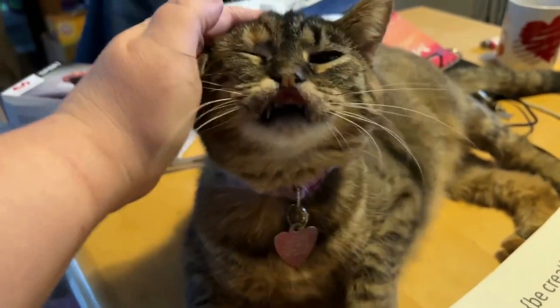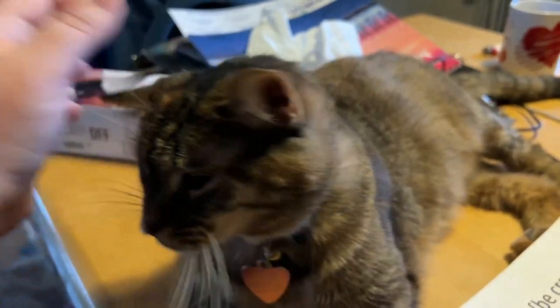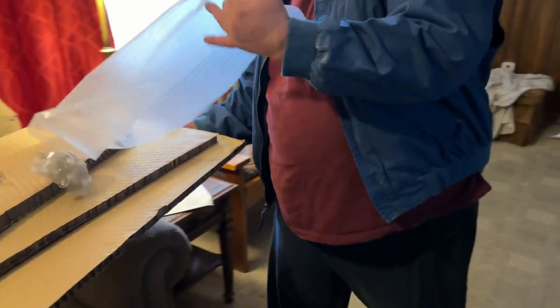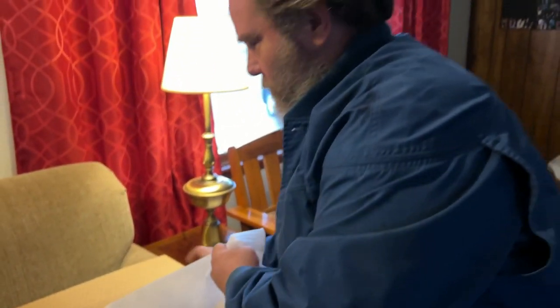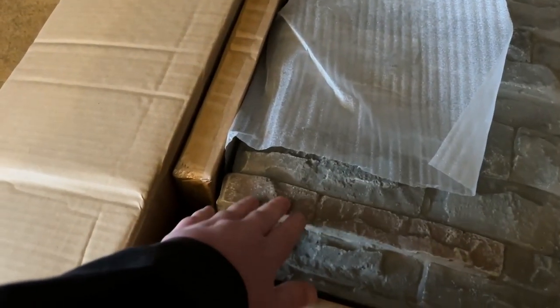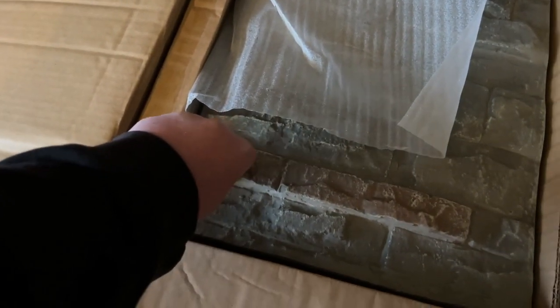Okay, here we are — now it's time for Don to get it out of the box and put it together. I don't know how to do this kind of thing; he's the one that's good at it. Are you excited about your new fireplace?